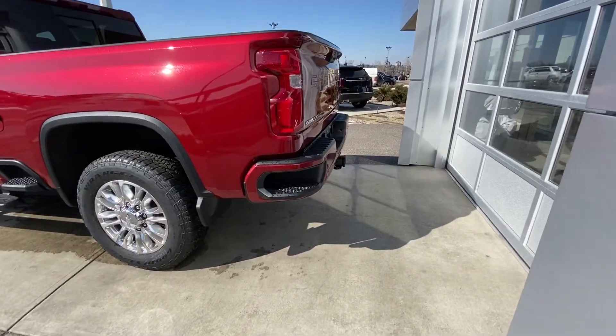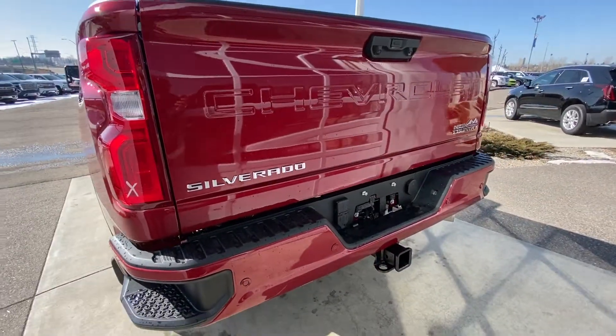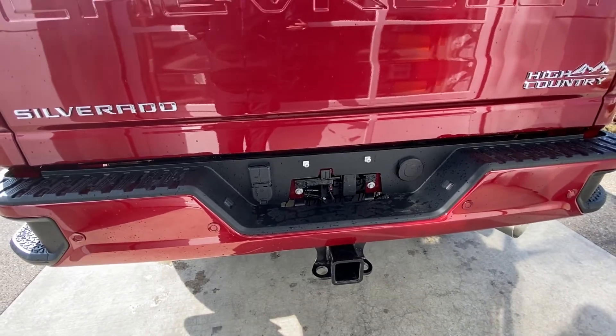We do have the color match front and rear bumpers, parking sensors on the front and rear, as well as the bird's eye view camera system, and our trailer hitch is already installed and ready to go.